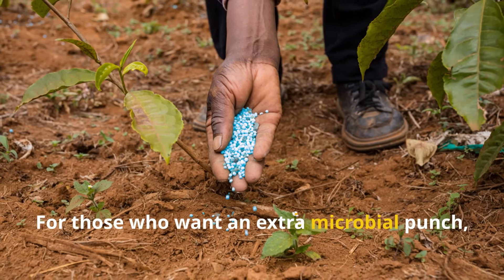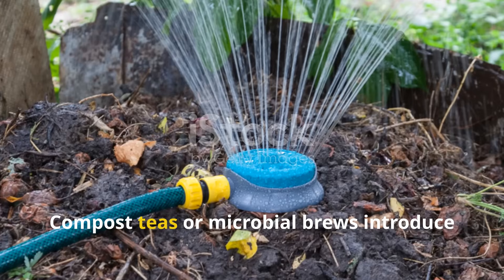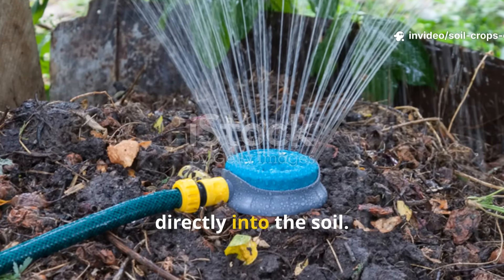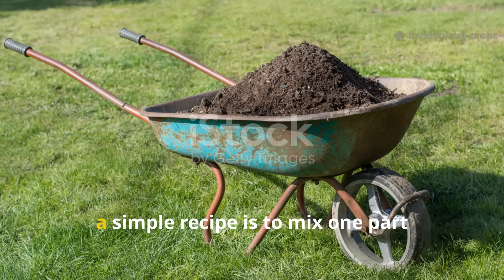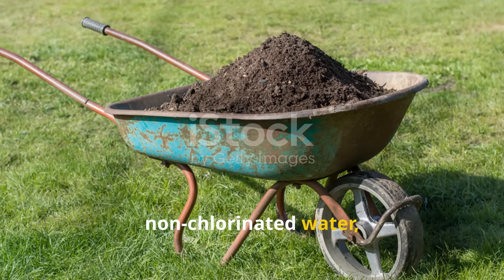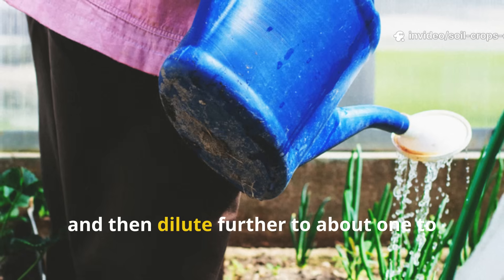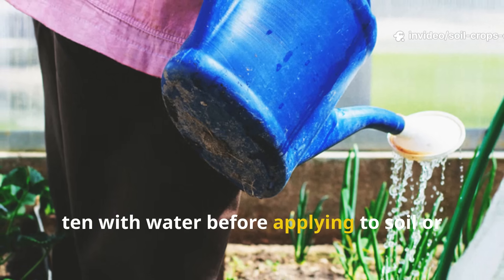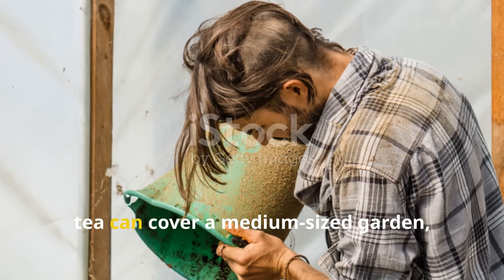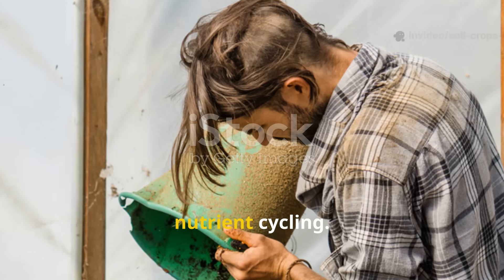For those who want an extra microbial punch, fermented preparations can make a huge difference. Compost teas or microbial brews introduce billions of beneficial bacteria and fungi directly into the soil. For example, mix one part well-matured compost with 10 parts non-chlorinated water, stir or aerate for 24 to 36 hours, then dilute further to about 1 to 10 with water before applying to soil or as a foliar spray. A 5-gallon bucket of finished compost tea can cover a medium-sized garden, instantly boosting microbial activity and nutrient cycling.